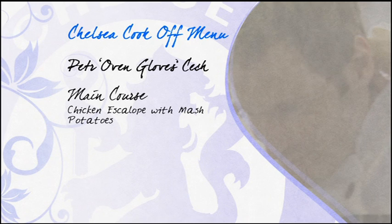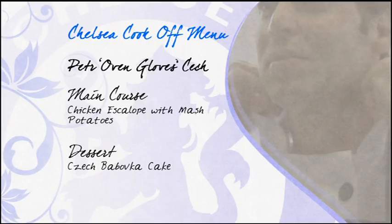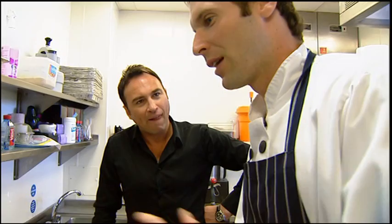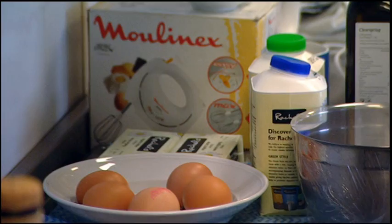Meanwhile, Pedder Ovenglove's Cech is cooking up chicken escallop and mashed potatoes for main course. Then for dessert, a traditional Czech cake called babovka. It takes 45 minutes to bake, so I will start with it, then do the rest. This recipe comes from the Czech kitchen — you need eggs, sugar, oil, and not much flour.